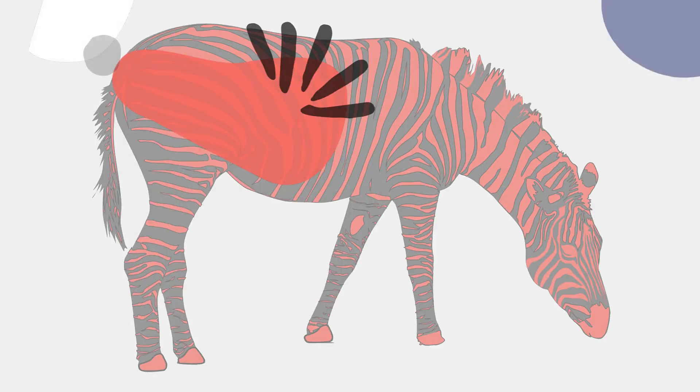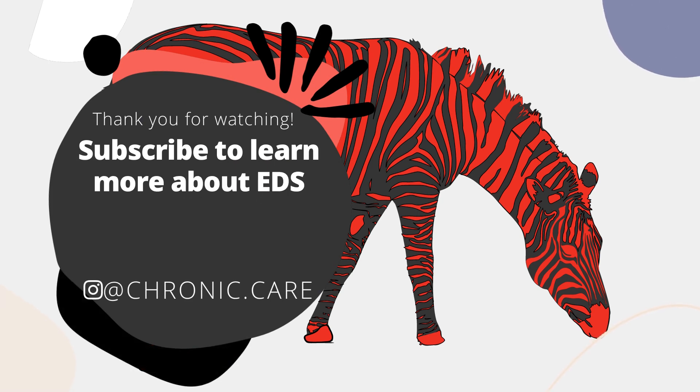This is the end of the diagnostic criteria for CVEDS. Please click the like and subscribe button if you'd like to learn more about Ehlers-Danlos Syndrome and other rare conditions. You can also follow me on Instagram for more regular posts at chronic.care. Thanks for watching. Stay rare.